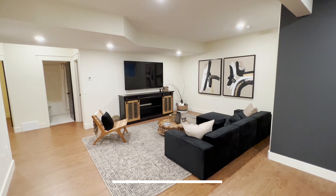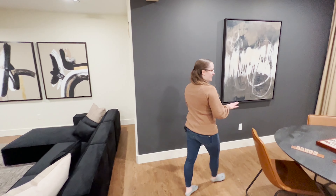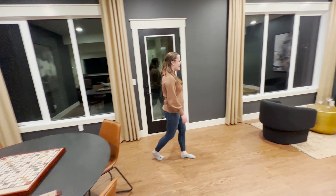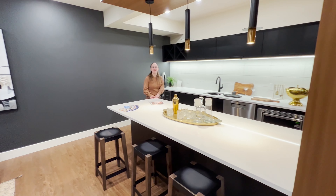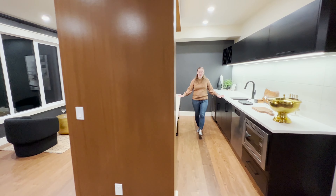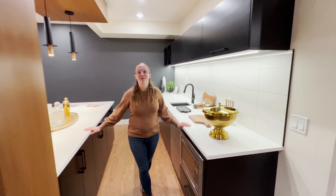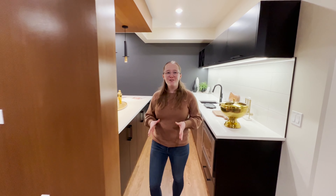Now we enter the recreational areas — a perfect movie room to start off your entertainment space, as well as a dining area perfect for board games, card games, or whatever you please. And this beautiful entertainment area features an incredible wet bar with beautiful feature decorations, a dishwasher, microwave, sink, and a wine fridge, plus under-cabinet lighting and feature lights that provide you with a perfect bar atmosphere.